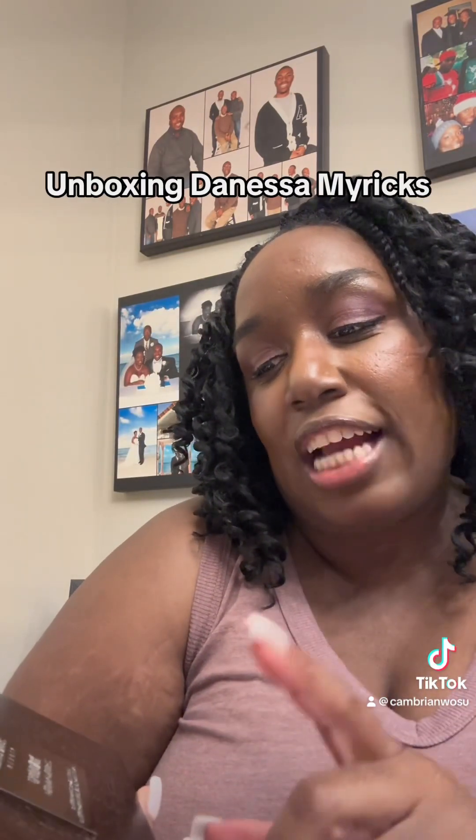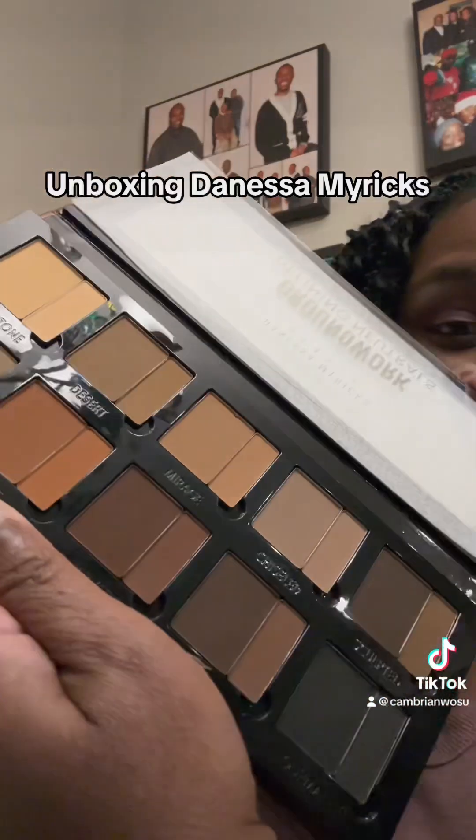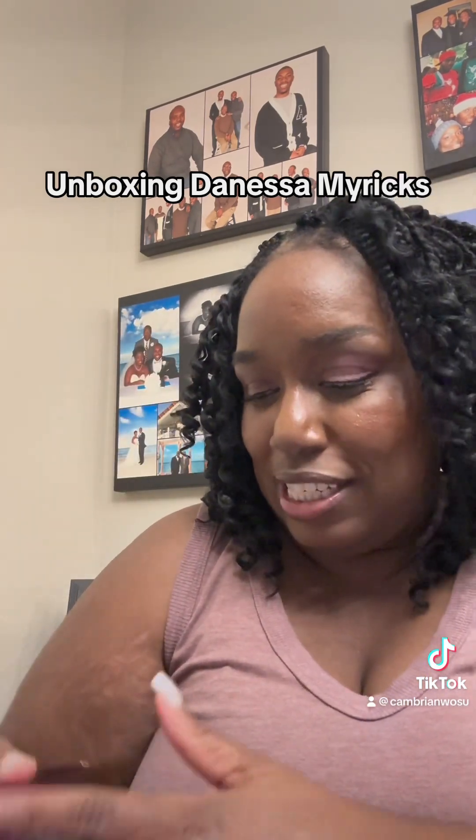So this is a palette for the eyes, brows, face, and lips. And when you open it — wow. There's so much I can do with this. This is awesome. So I'm excited about this and definitely want to see how this goes.